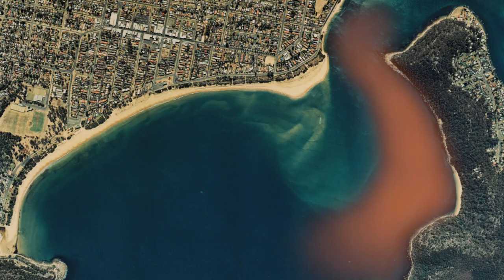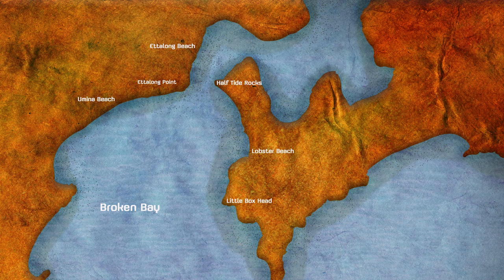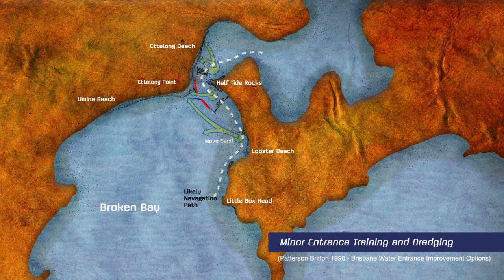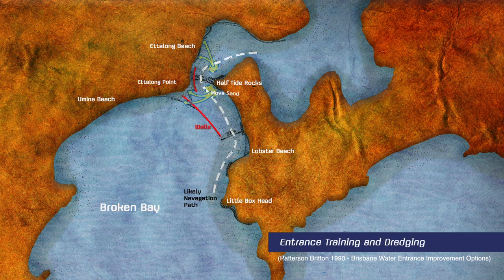Notwithstanding, there were frequent calls to dredge the entrance and blow up half-tide rocks. Calls for dredging persist to this day, and there are still people that would like authorities to entertain the idea of blowing up half-tide rocks, or implementing significant engineering solutions such as training walls.